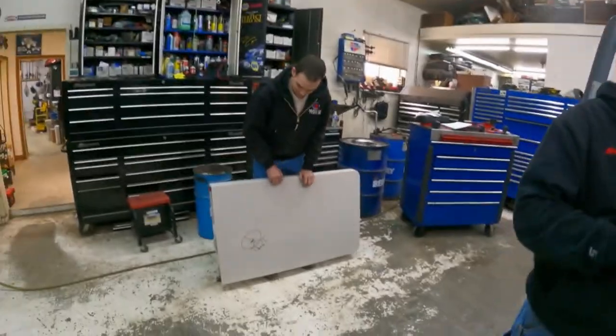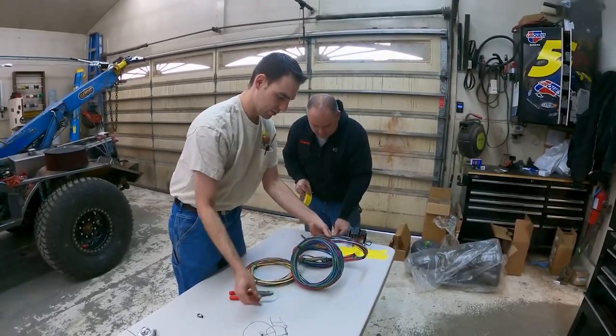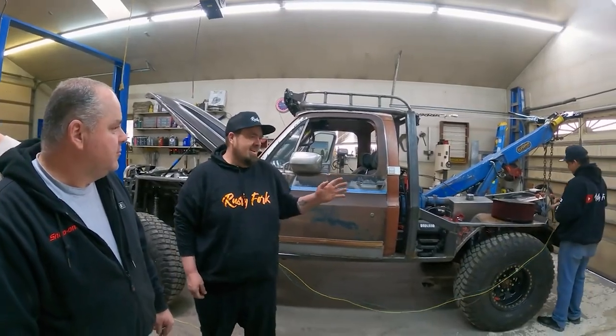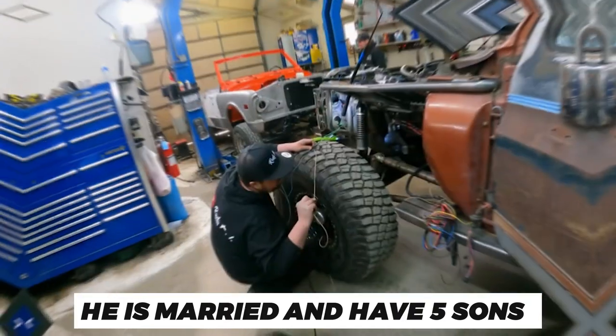This proves that age is just a factor. He belongs to American Fork in Utah State in the USA, where he owns his garage and does all the work from there. He also resides there.